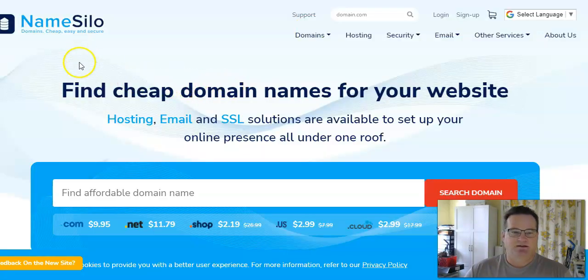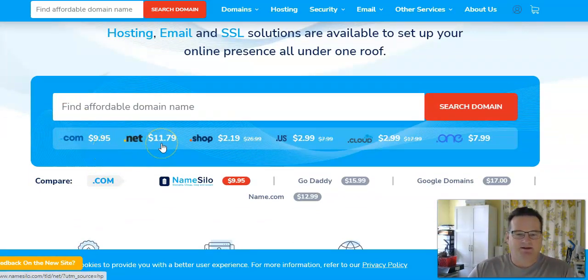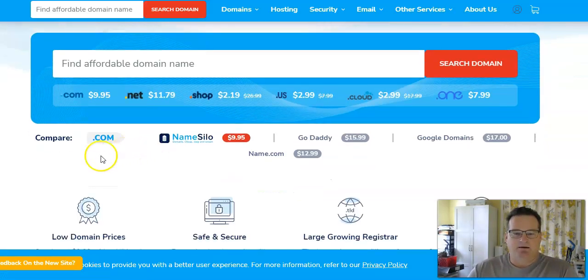On the NameSilo site, you can get a .com for $9.95, a .net for $11.79, etc. If you compare a .com on NameSilo at $9.95 versus GoDaddy at $15.99 — now wait, I thought we were going to get it on GoDaddy for a penny. Well, that's for the first year. They lure you in for a penny, and then the second year costs $15.99. Name.com is $12.99, and Google Domains is $17.